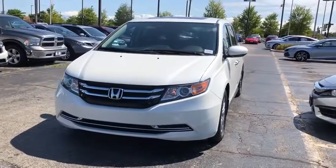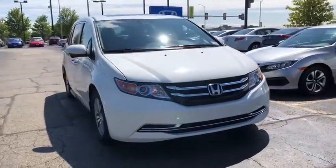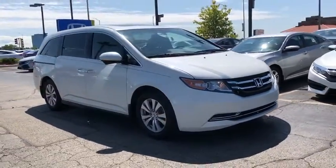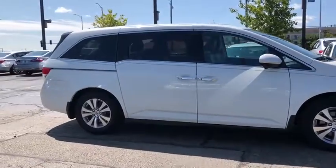We are pleased to show you the 2017 Honda Odyssey. The Honda Odyssey is a showcase of distinguished style, captivating technology, and advanced safety features. A must for all families.